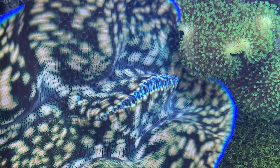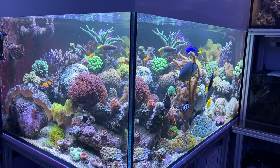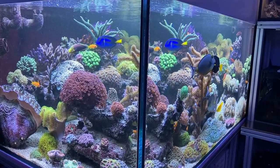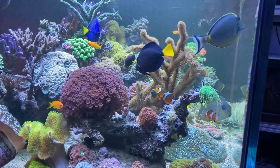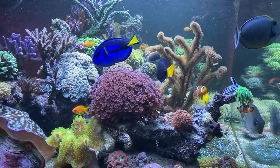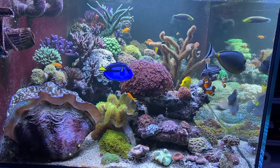Clams really do have the most amazing colors and shapes. And the best thing is that these animals can be bred on farms, so it is actually not necessary to buy wild-collected clams. My buddy Cedric just ordered a few Tridacna maxima from a farm in Egypt.